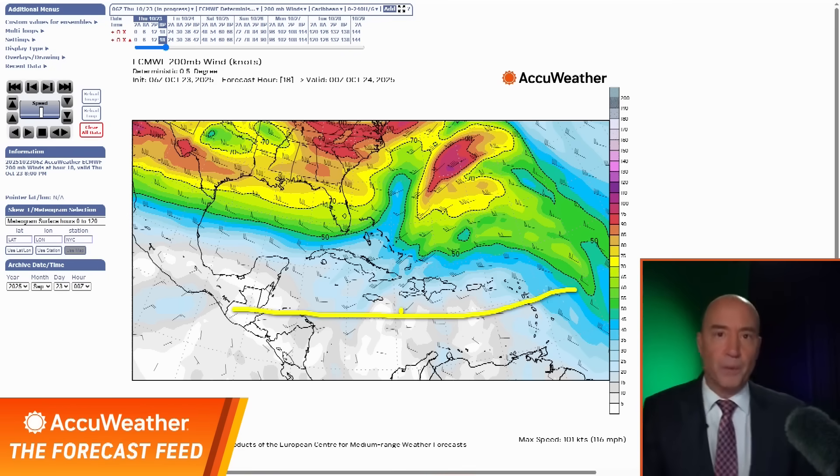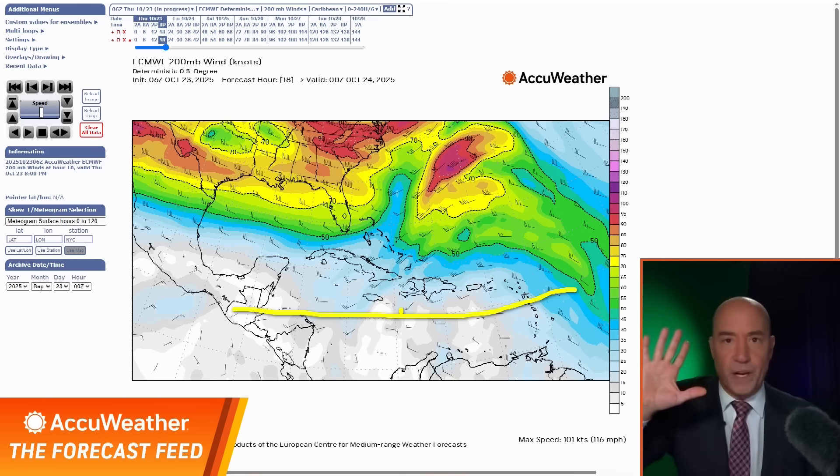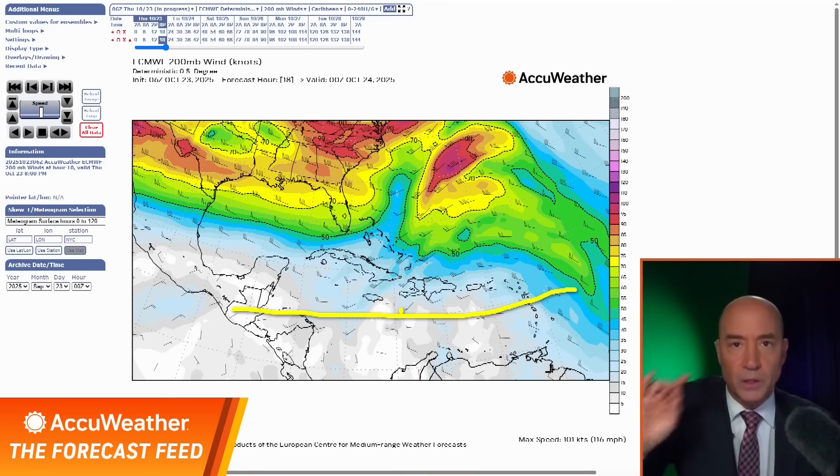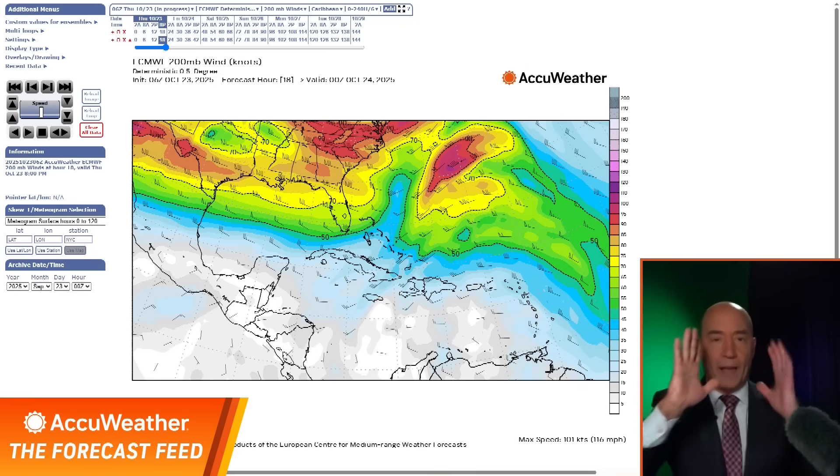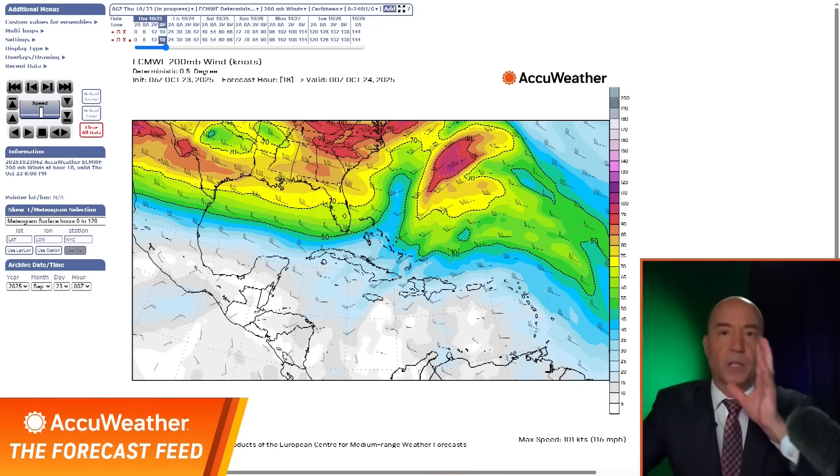This is the winds at 200 millibars, which is about 540,000 feet. It's a cleaner look at the wind shear, and you can see how the wind shear is coming in out of the west. That's why it can't get organized — the center of circulation is on the western side of where you see all the convection because of the wind shear.